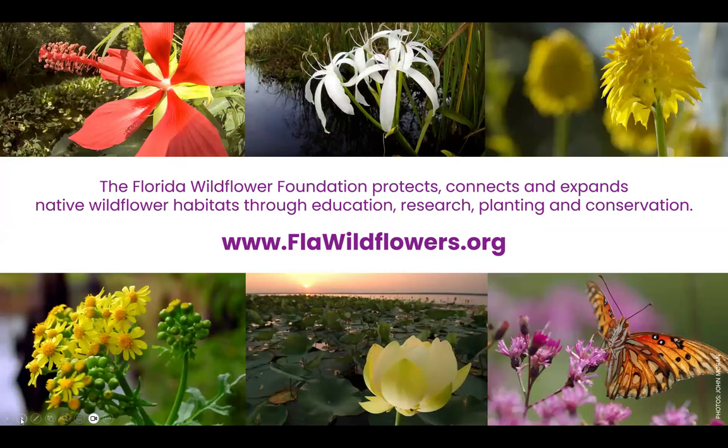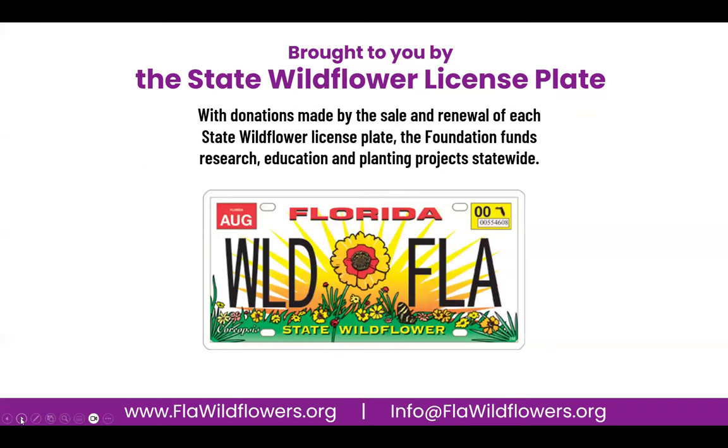For those of you not familiar with our organization, our mission is to protect, connect, and expand native wildflower habitats through our education, research, planting, and conservation programs. Our work is made possible primarily through sales and renewals of the Florida State Wildflower License Plates. These funds, along with donations and memberships, allow us to support and create projects that build awareness and knowledge of native wildflowers and plants throughout Florida.